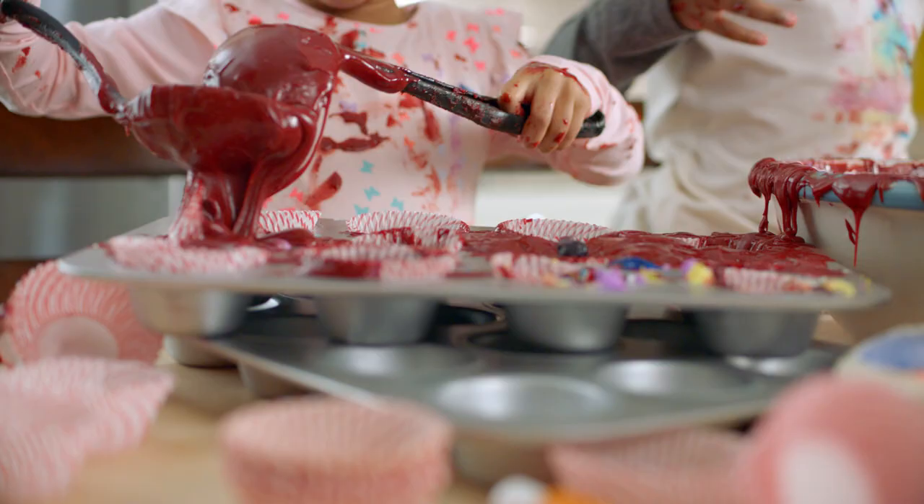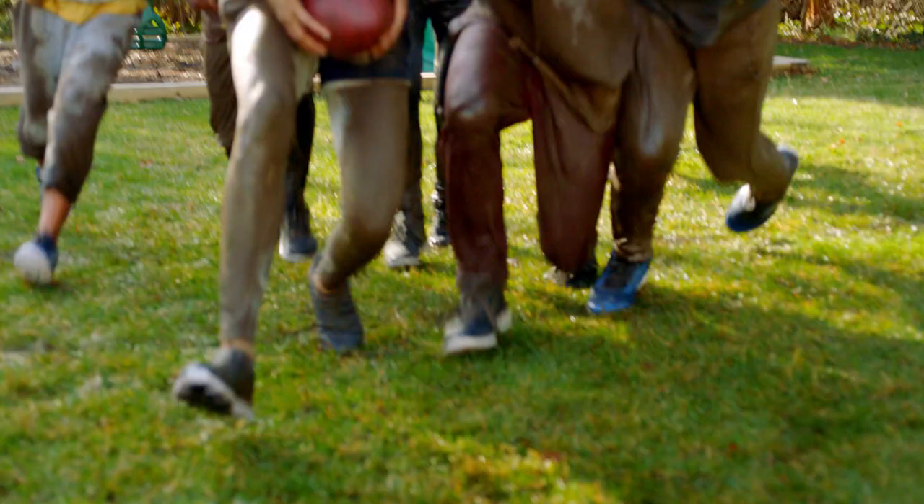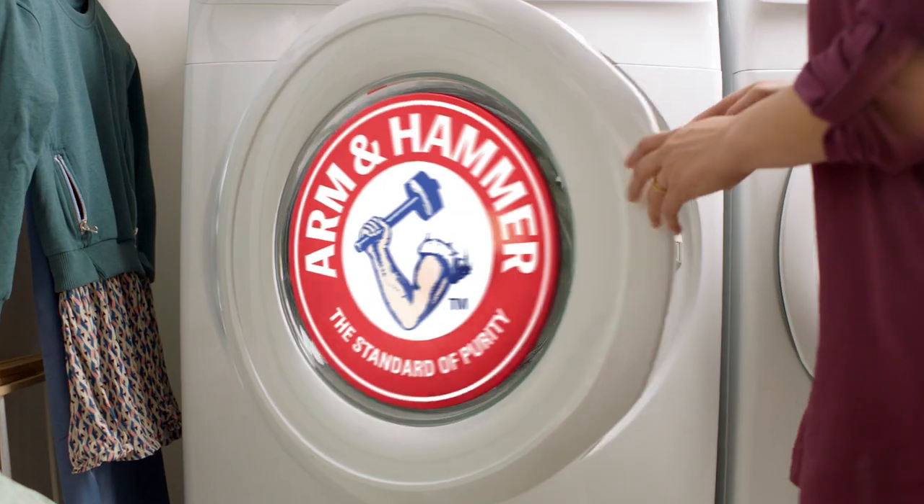For all of life cycles, from that kitchen surprise on your special day, to the mud pies made and that mud bowl played, Arm & Hammer is with you for all of life cycles.